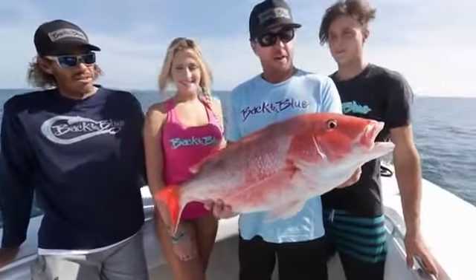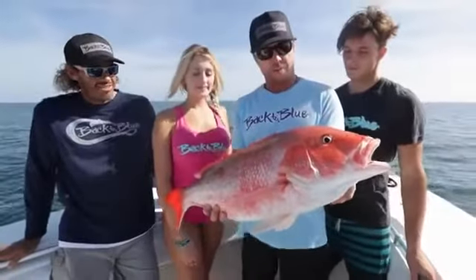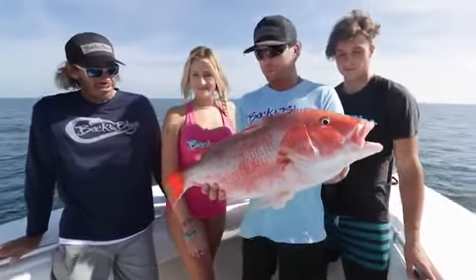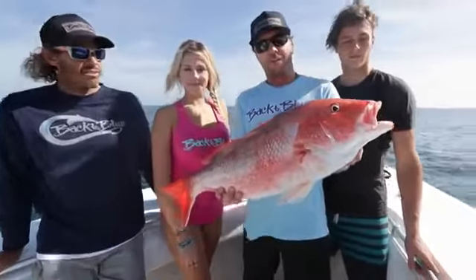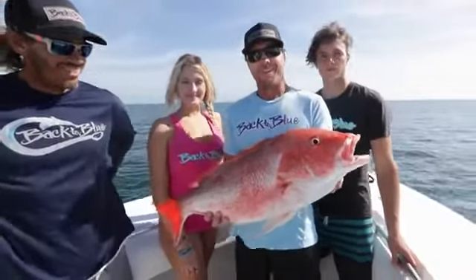Daddy came to town. We decided to take our quick little trip out here — first spot, ended up finding an absolute swarm of these red snappers. Caught enough of them, so we're going to let this guy go and head to the next spot in hopes of finding a variety of fish out here. Stay with us.